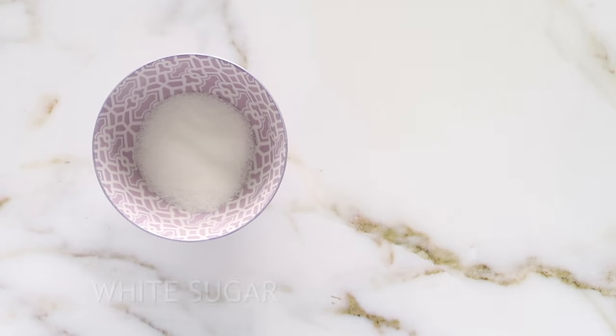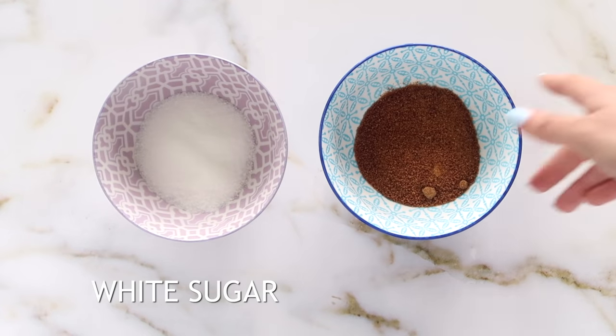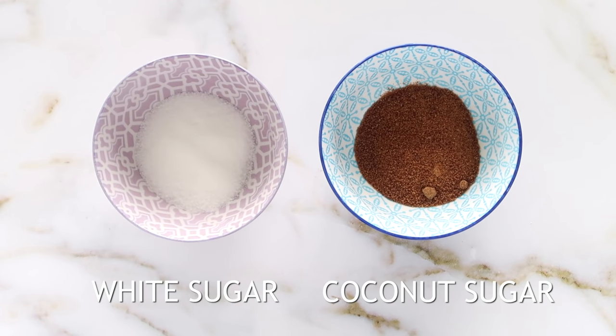Instead of using white sugar, opt for coconut sugar. Coconut sugar is an unrefined sugar, it's lower on the glycemic index than white sugar, and it's a more natural option in baking.